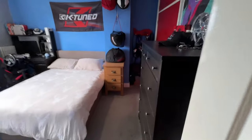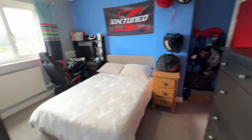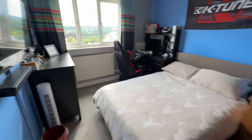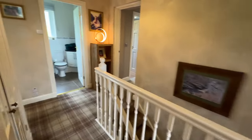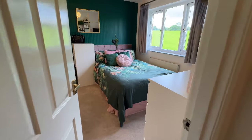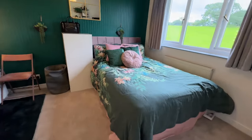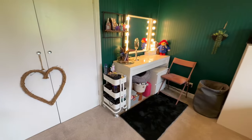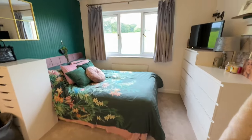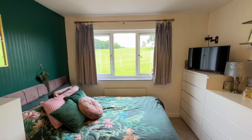Next, another big double bedroom — again, we've got built-in storage and some nuts views. Nice big double room. Round to the next one: again, another big double bedroom with built-in storage, and we've got the use of the Pennine views at the back here.